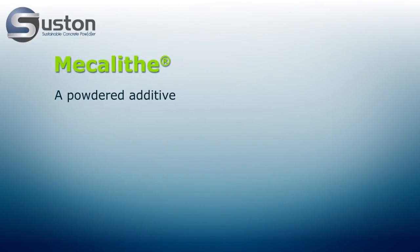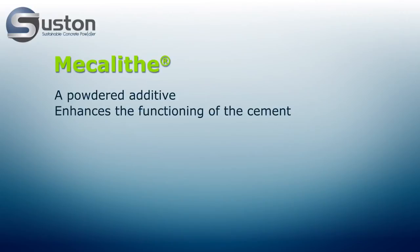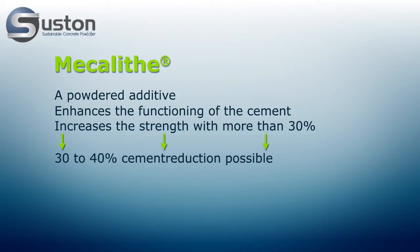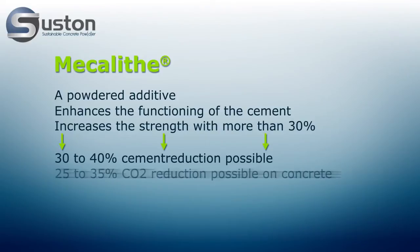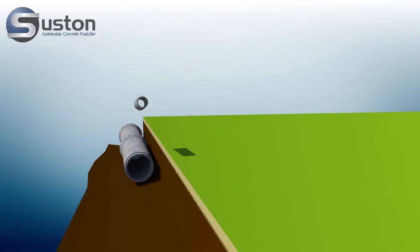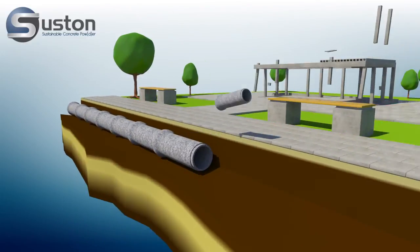Mecolite, a powdered additive, enhances the functioning of the cement, increases the strength with more than 30%. 30-40% cement reduction possible. 25-35% CO2 reduction possible on concrete. Circa 5-10% cost savings on the binder. More sustainable concrete. Choose consciously. Choose Mecolite for a sustainable future.